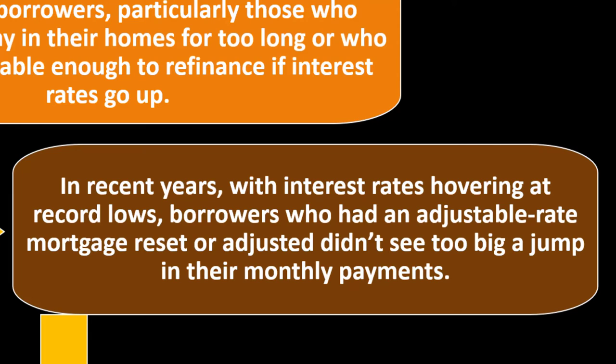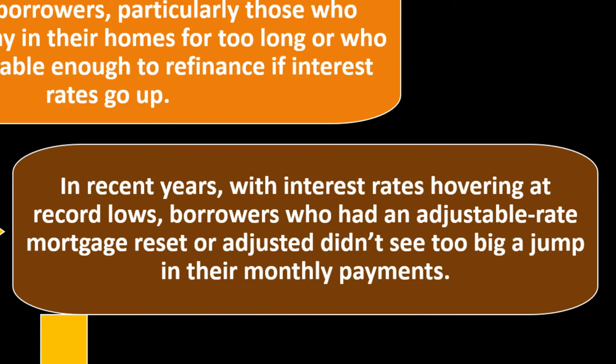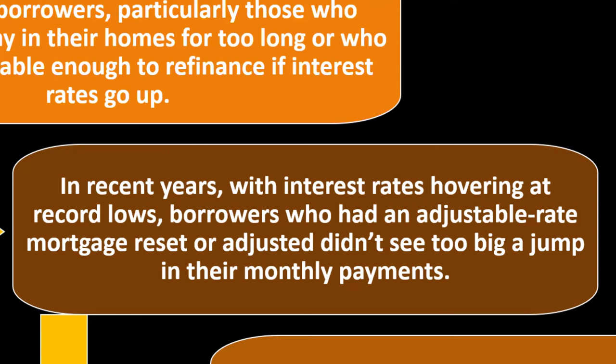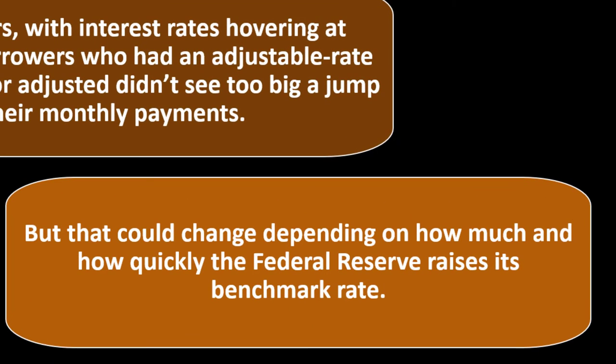At some point, if something hits, it's like the immune system is down and the government doesn't really have as much recourse because it's already doing everything it can. We might have hit a point where the government doesn't have the ammunition anymore to keep rates artificially low — but that's just one perspective. Every ten years or so, people argue that things have been fixed and we'll never have a market decrease again, only to be disproved. So we'll see what the trend is in the future, but that could change depending on how much and how quickly the Federal Reserve raises its benchmark rate.